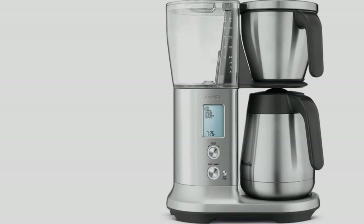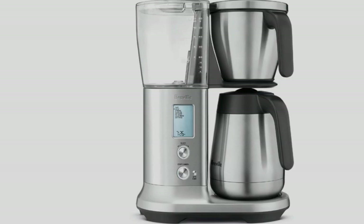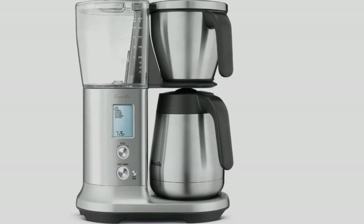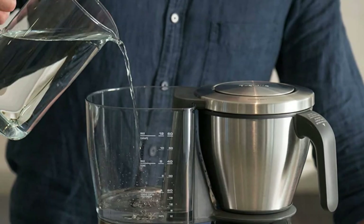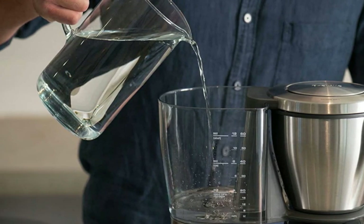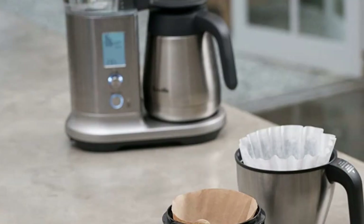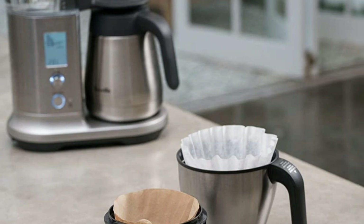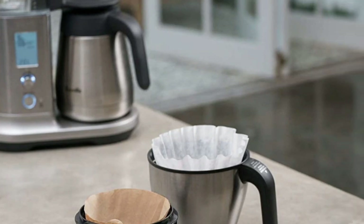You'll be able to experiment with brew times and temperatures, and you'll also have access to the flow rate and bloom time. A pour-over dripper is also available for additional control. There's a lot of tech packed in here, and while it may take a little while to figure it all out, it was all well worth it in the end. Nevertheless, this really is one for those who view coffee as a science.